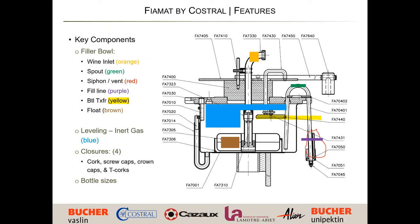Part of this technology also includes the ability to run not just cork, but screw caps, crown caps, and T-tops — really any size you need. In the U.S., the smallest bottle can be 187ml and the largest can be 1.5 liters.